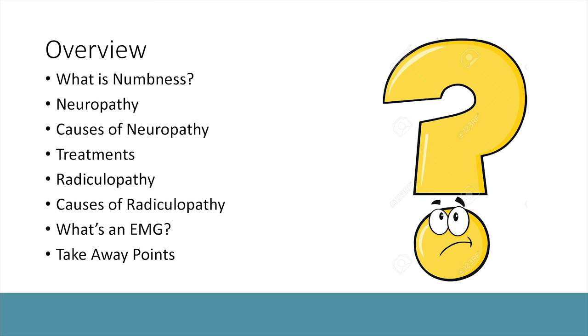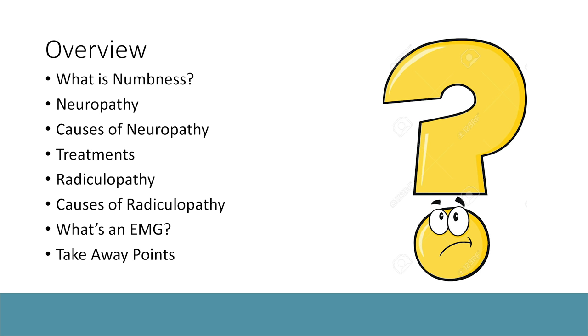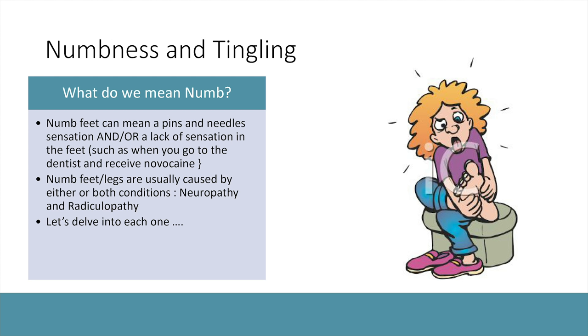The overview of today's presentation: we are going to break down two conditions. First, we'll talk about what it means to have numb and tingly feet. We'll discuss what neuropathy is, the causes of neuropathy, and the different types of treatments. We'll then transition to radiculopathy, which is often a mimic of neuropathy and can also happen at the same time. We'll cover its causes, a specific diagnostic test I perform at Milford Regional, and then wrap up with takeaway points.